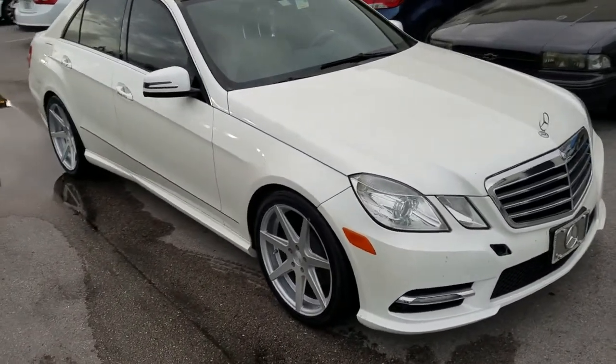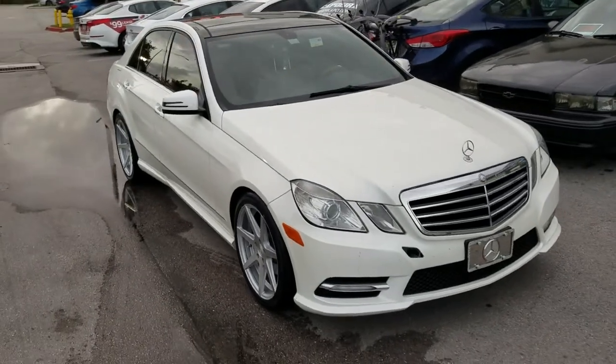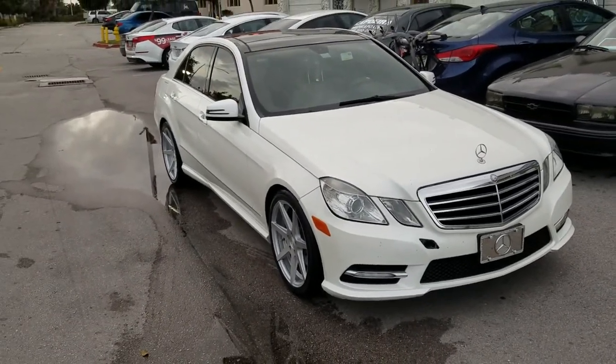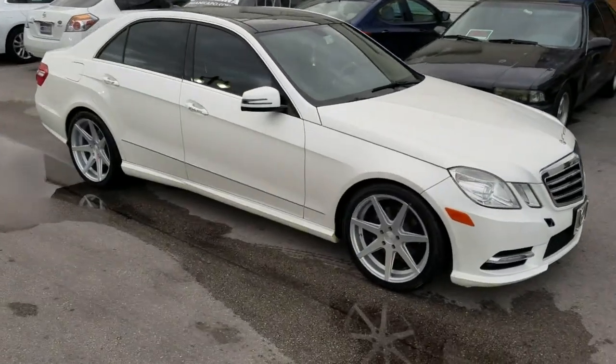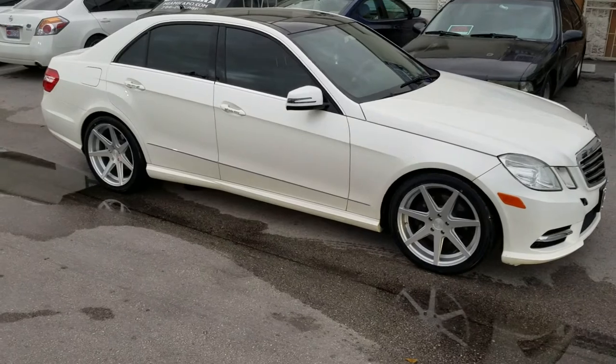Right now you are looking at a Mercedes E-Class. Got the Rohana RC7s in the brushed silver finish — 19-inch, 19x8.5 in the front, 19x9.5 in the rear.